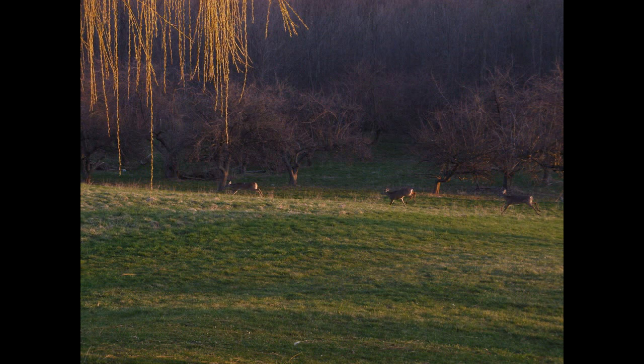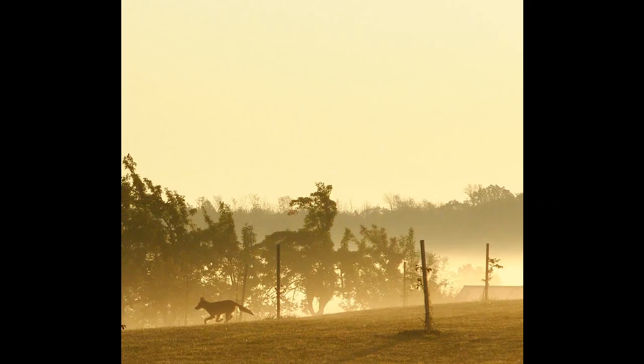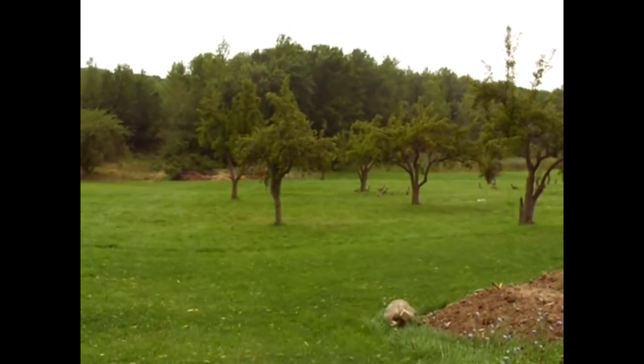We also had deer coming through once in a while — especially in the fall they liked eating the pears and apples that had dropped. One day a young woman showed up with her two ponies and we're not sure where she came from or went to. One morning I went out to photograph the fog, looked down, and thought it was a bunch of dogs running — but they were coyotes. I thought, should I stay or run? But I figured you won't get that opportunity again, and they didn't look too hungry, so I stuck it out and took some pictures.